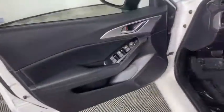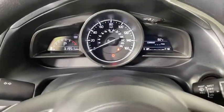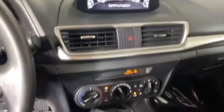Front bucket seats, cloth seat trim, driver vanity mirror, front reading lamps, tilt steering wheel, passenger vanity mirror, speed control. If you like it online, you'll love it in your driveway. Take it for a spin today.